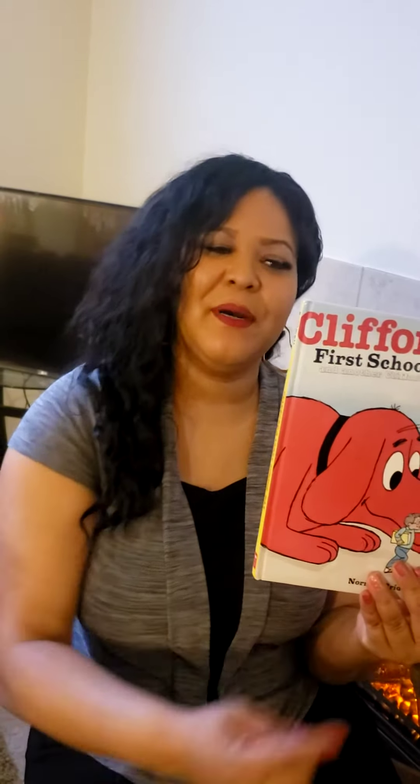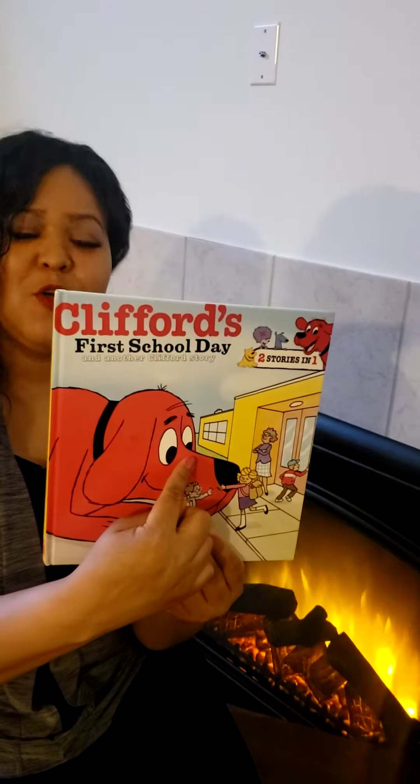Hi class! How is everyone doing today? I am back to read another book. Which part of the book? You are right.